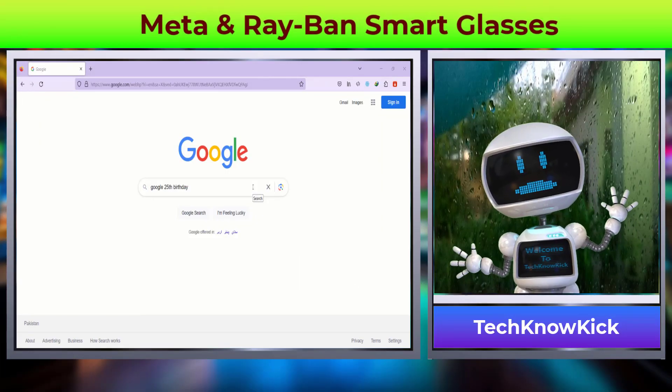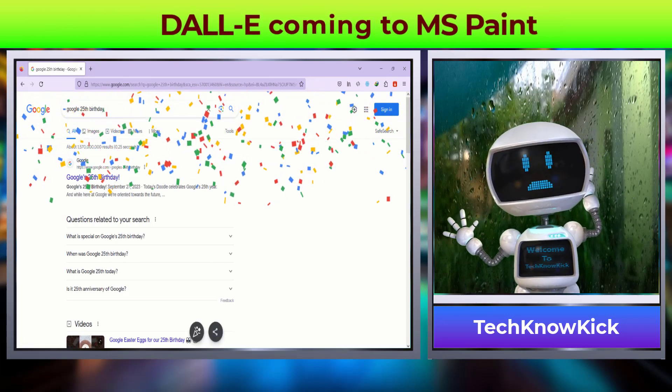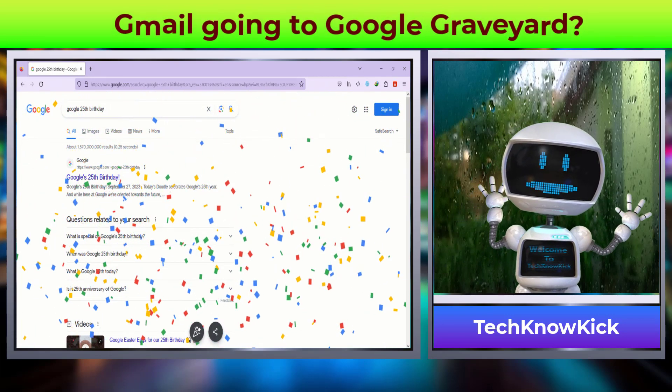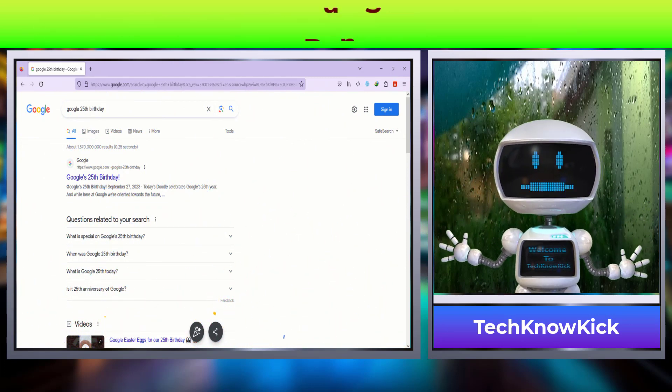Google celebrates its 25th birthday last week — a journey started by two Stanford University students from their dormitory, into becoming the world's most widely used internet search engine that dominates the internet.